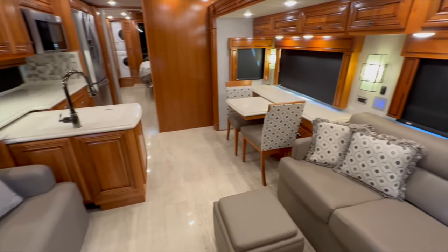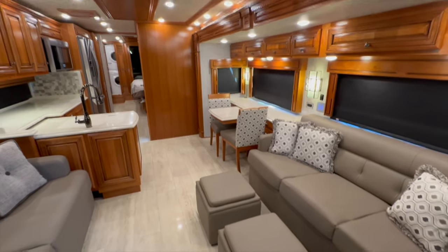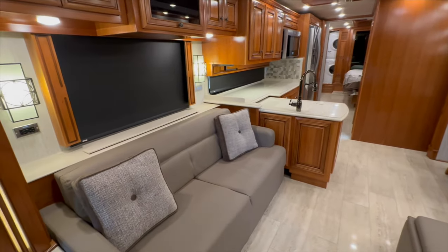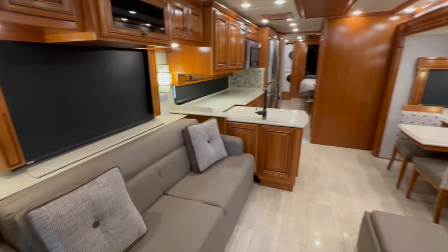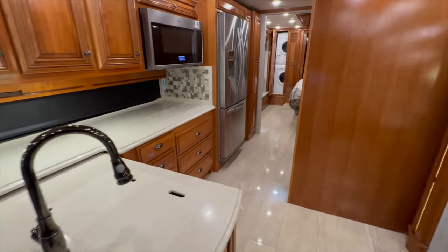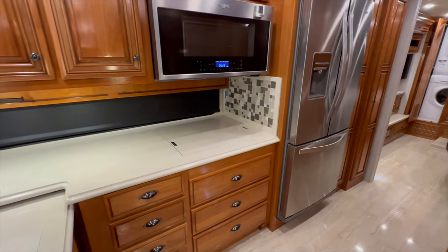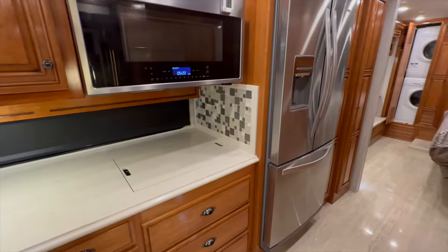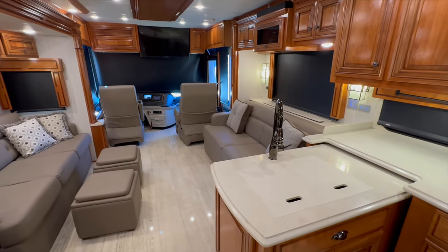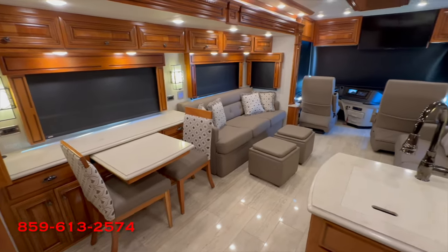The coach stayed inside my heated building the entire time and was never winterized because of that. It's in phenomenal condition. We've done another inspection before this video today, and we're going to take it through a full PDI — my technicians go through everything, touch every button, use every system, and make sure everything works. It's due for its annual service, so we'll do that, get on the roof and power wash and treat it, service the generator, engine, and the Oasis hydronic system.